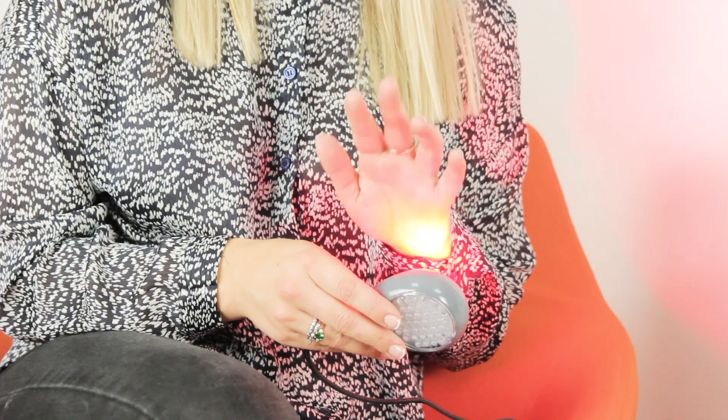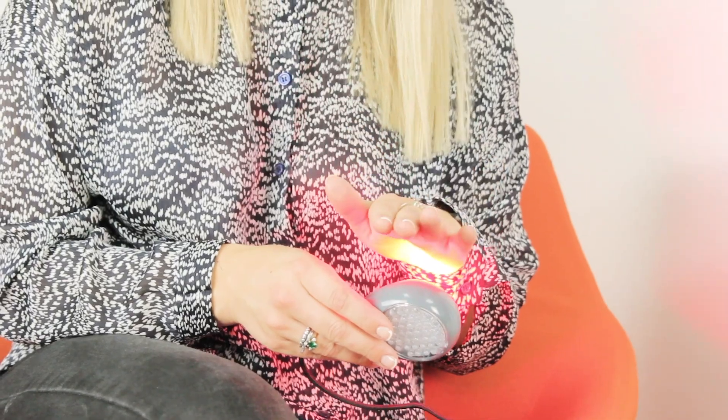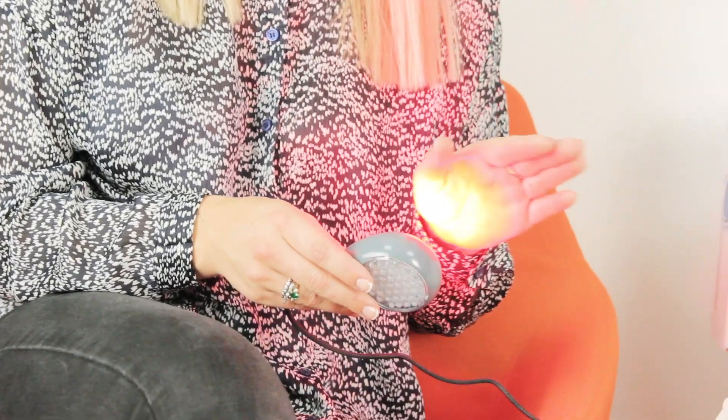It has a three-minute timer for each of the different treatment areas. I find that by splitting my face into four it makes it super easy to target the different areas and know how long I've been treating on each area. You can use it on the body too — lots of people tend to get breakouts on the back, shoulders and chest, particularly in teenage years. When you first turn the device on it'll come on in either red or blue light. You treat for two days a week with red light on consecutive days, then take a break for one day, and then two days of blue light.